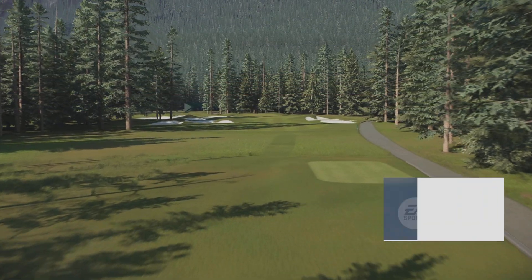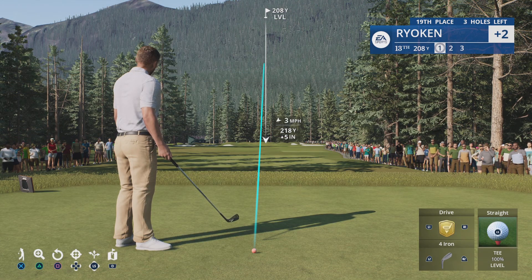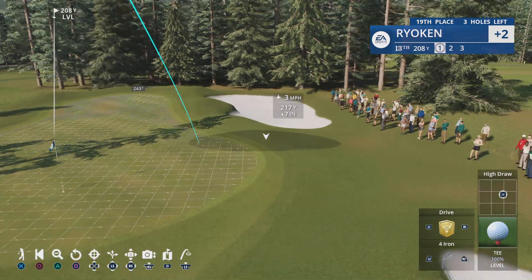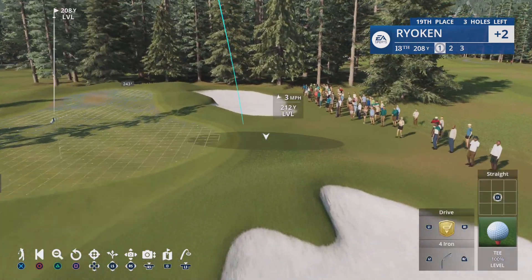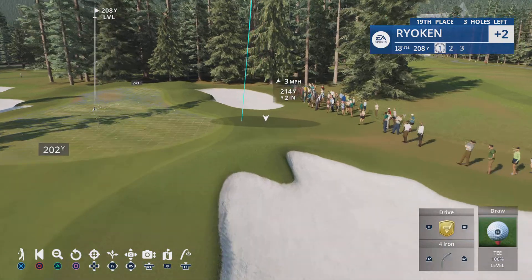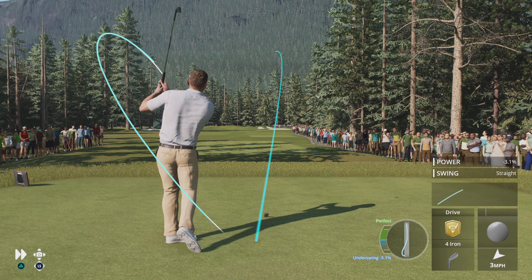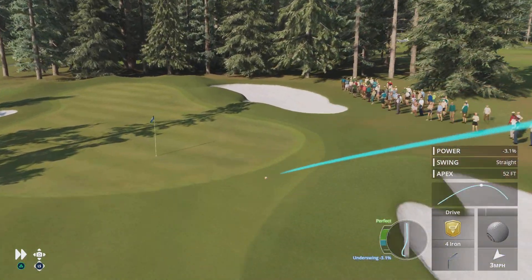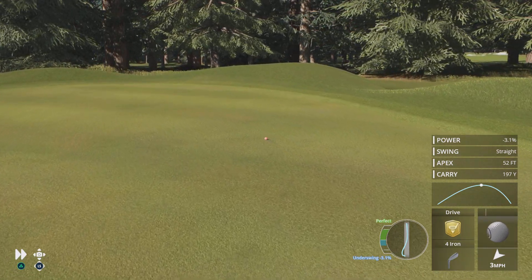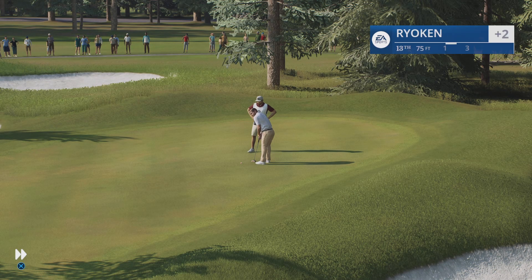Frank, here's another pretty long par 3, the 13th here at Banff Springs — 225 yards. What's the right play? Well, unless they have the flag all over in the back, that first two-thirds of the green is just like a nice big circle. You hit it anywhere on that, you're going to have a putt of some 20 to 30 feet maximum. It's a little hot, but safely on — it'll be a long look coming up.